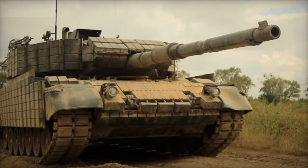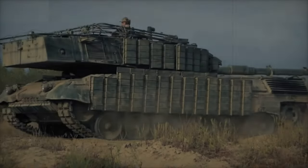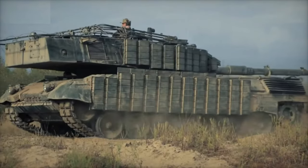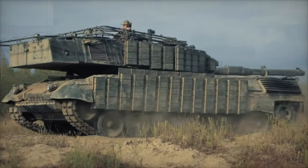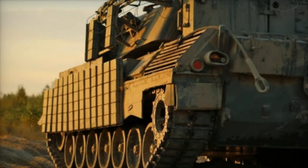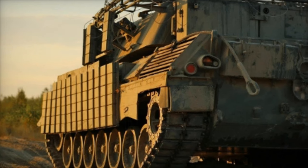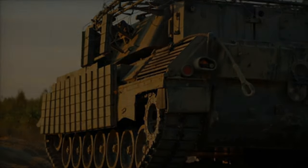The Leopard 1A5's base armor consists primarily of rolled homogeneous steel, which offers limited protection against small-arms fire and shrapnel, but falls short against modern anti-tank weaponry. By outfitting the tank with Contact 1 modules, Ukraine aims to mitigate these armor limitations, giving the Leopard 1A5 a better chance of surviving high-explosive attacks on the battlefield.